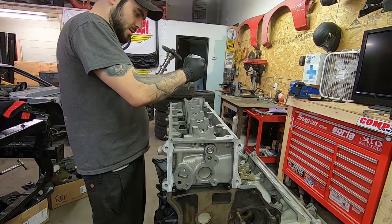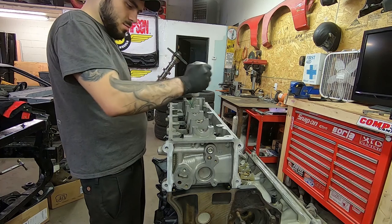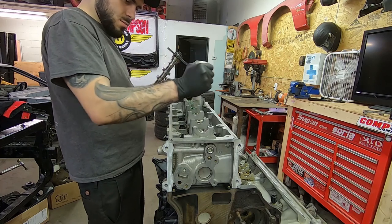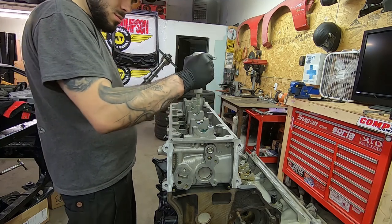What is up guys and welcome back to another video. My name is John and today I'm going to give you my list on the top 10 best tools for working on cars. These tools are in no particular order, just some of my favorites that I use on a daily basis.